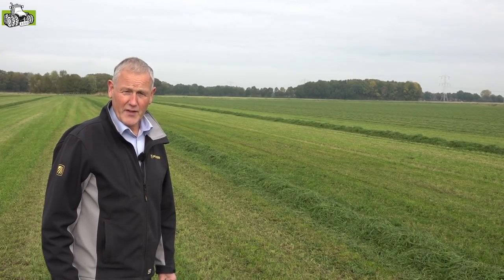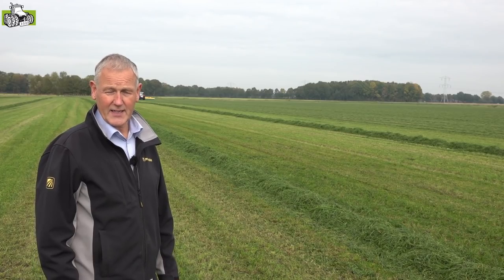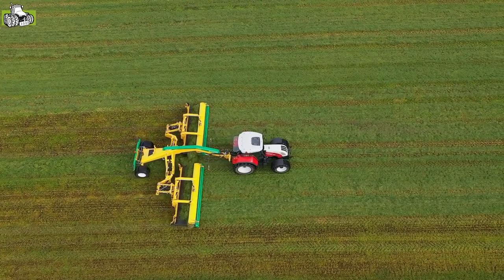Hello, my name is Adry Kunst from the company Plöker. We are here today at the Plöker-gezogener Bandschwader, the CM2240, the new introduced machine.